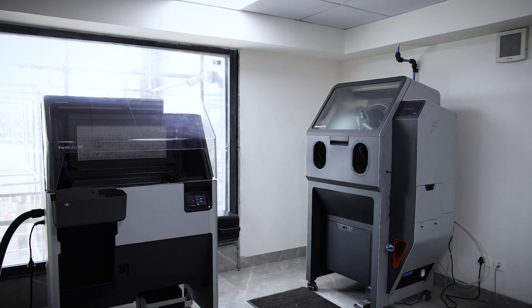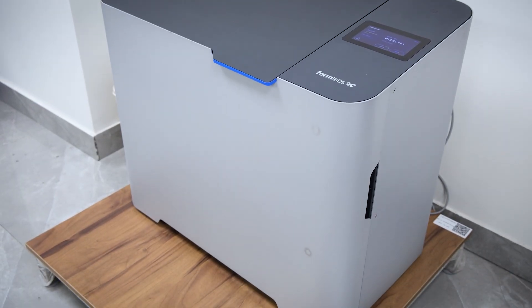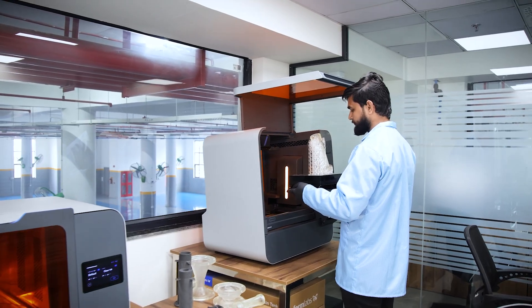We acquired three 3D printers from Formlabs with the help of Philips Machine Tools. They not only helped us in acquiring the technology but also hand-held us in solving problems and using these printers to make our parts, our components, and also the unibody design.